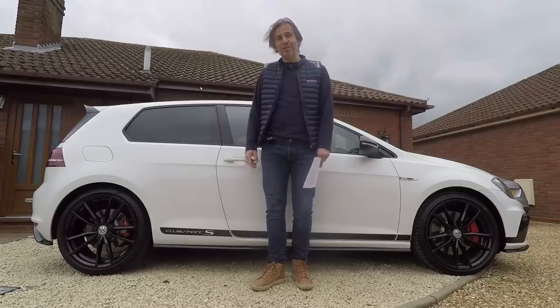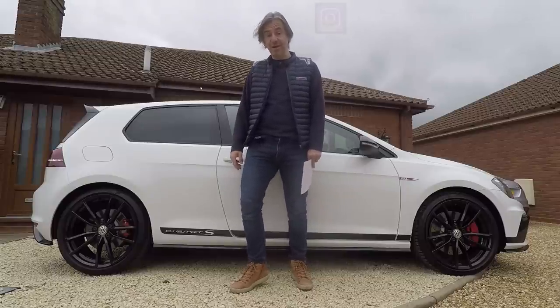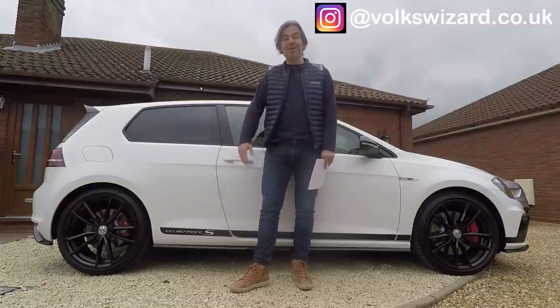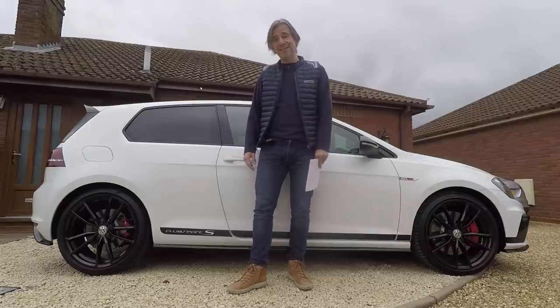Hello guys and welcome to this Volkswizard video, which is the first in a new series celebrating 45 years of the Golf GTI. There are going to be eight videos, each one featuring in great detail an interesting example from each of the eight generations of Golf GTI that we've had so far. We're going to get the ball rolling with a particularly good one.